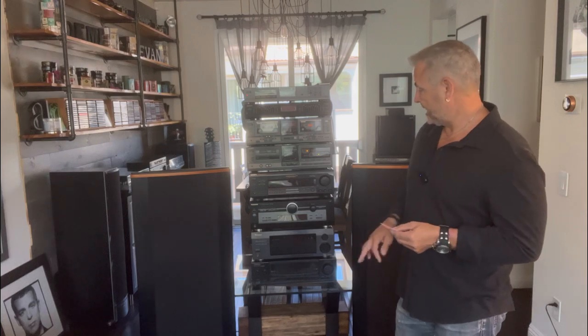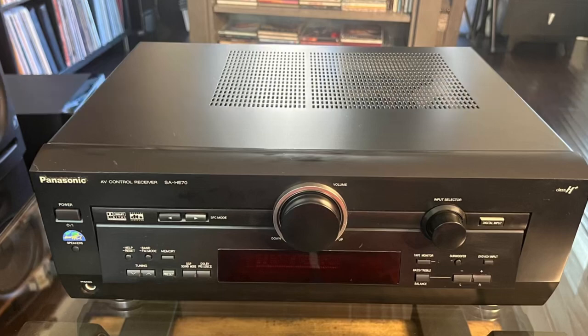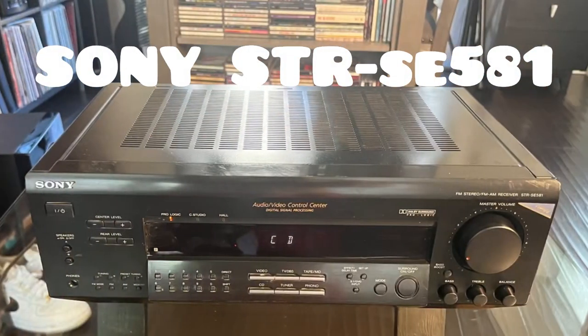The next one is a Pioneer audio video multi-channel receiver, model number VSX-0912, and it's a 300-watt receiver. I picked that up for fifteen dollars. So two receivers in, I'm at 25 bucks. Next up is a Panasonic AV control receiver, model number HE-70, rated at 320 watts, and I paid $18 for that one.